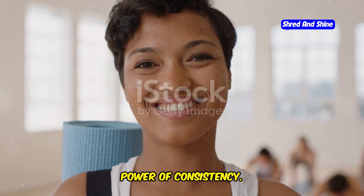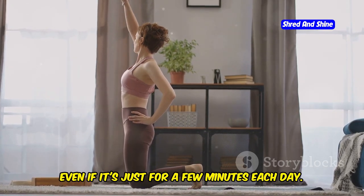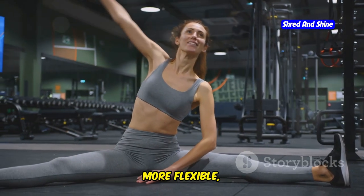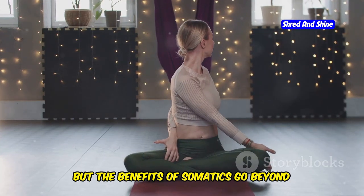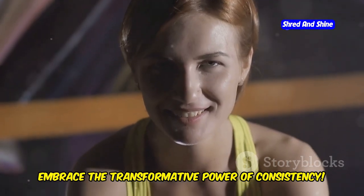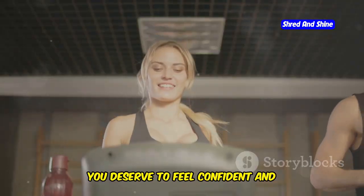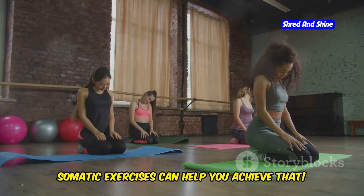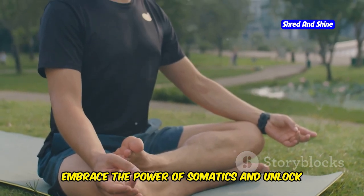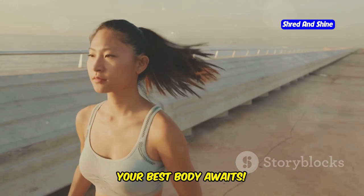Embrace the change — the transformative power of consistency. The key to success with somatics is consistency. Make it a habit to practice regularly, even if it's just for a few minutes each day. As you continue, you'll notice incredible changes in your body and mind. You'll feel stronger, more flexible, and more connected to yourself. The benefits go beyond the physical — somatics can also help you manage stress, improve your sleep, and boost your mood. Stick with it and you'll be amazed by the results. You deserve to feel confident and comfortable in your own skin. Say goodbye to belly fat, flabby arms, and menopausal weight gain. It's never too late to start — your best body awaits.